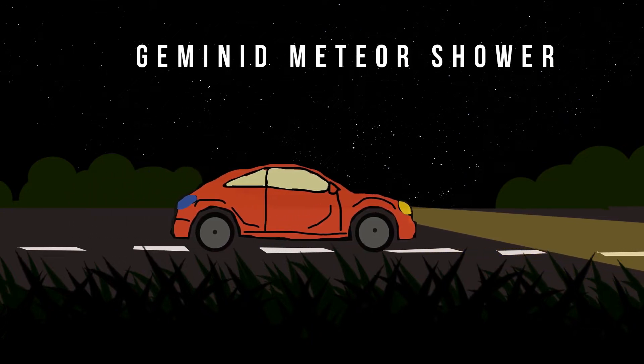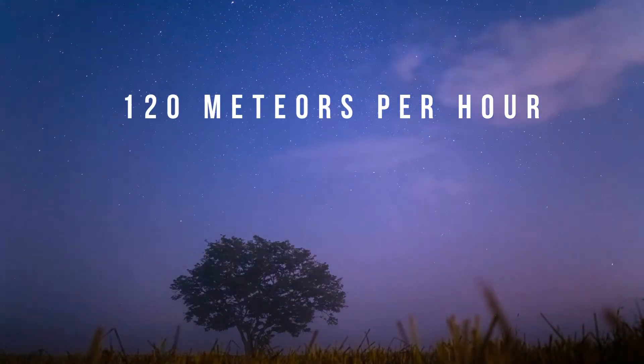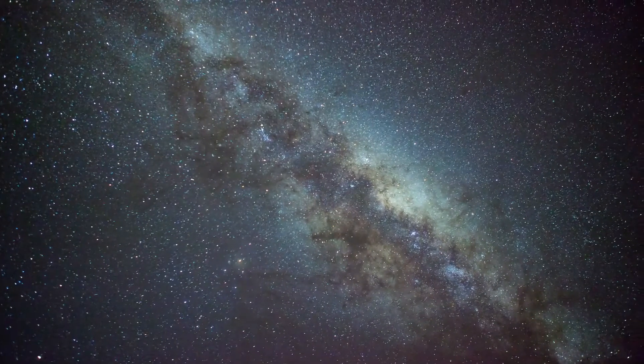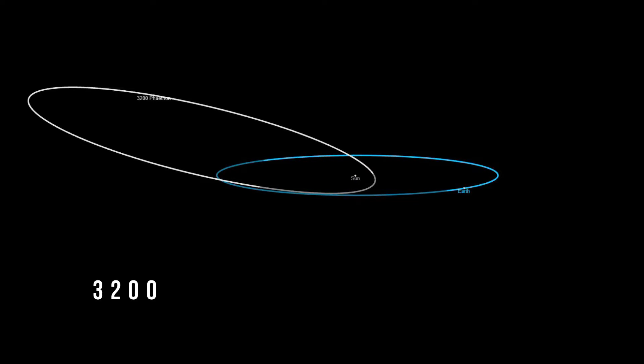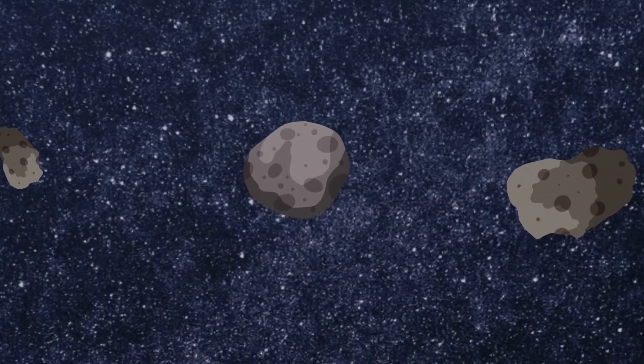Geminids are the most prolific meteor showers of the year, creating up to 120 meteors during peak time. In 2021, the Geminids peak on the 13th of December as Earth passes through the debris left behind by the asteroid 3200 Phaethon.